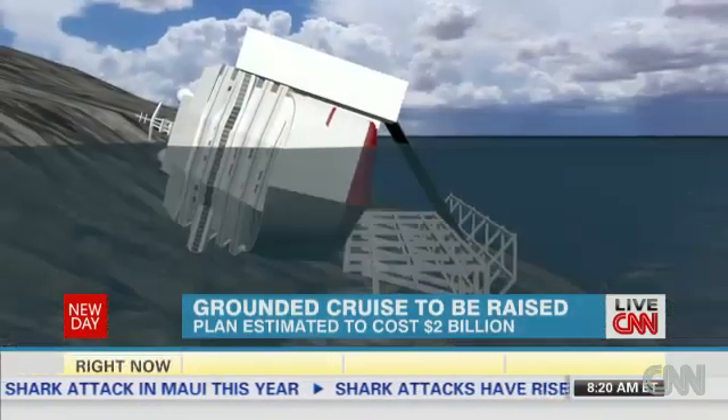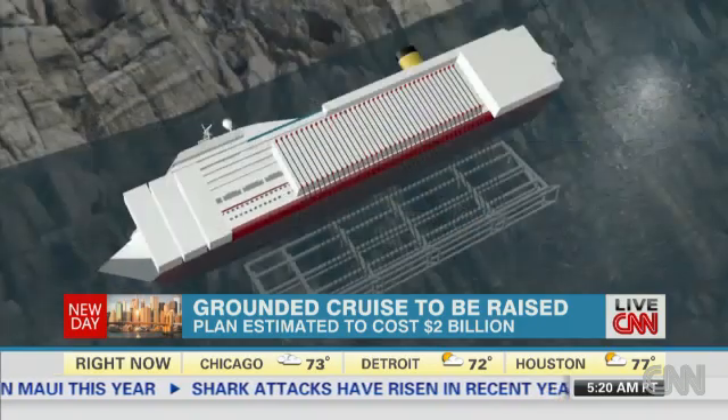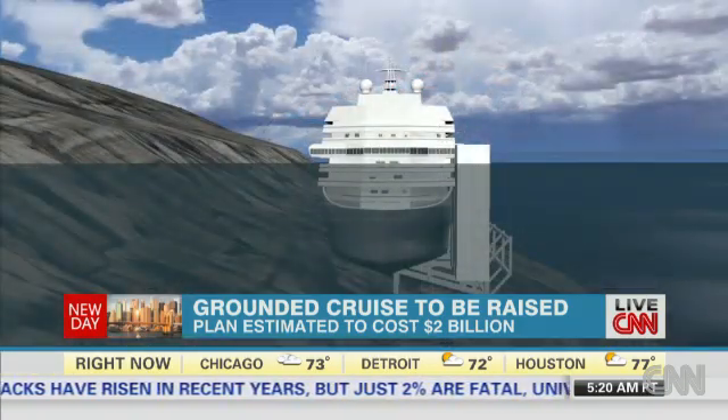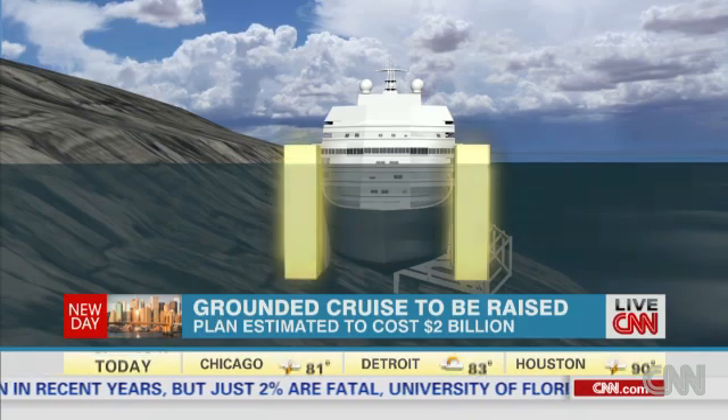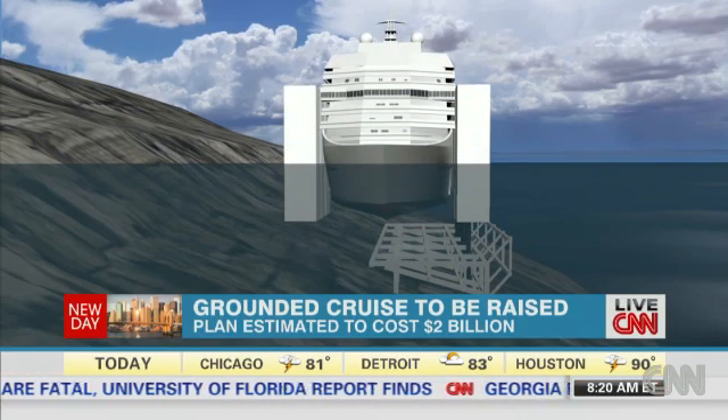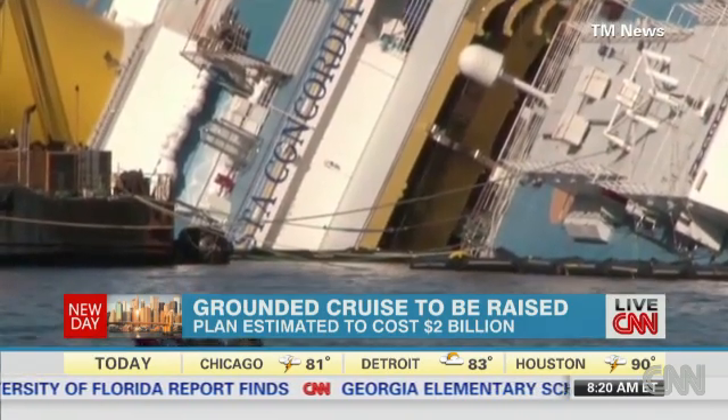The plan to remove the Costa Concordia began with steel platforms built under the water. Thirty-six cables will help hoist the ship upright, and a series of enormous flotation devices attached to the ship's sides will help the cruise liner float away to a nearby port — hopefully all in one piece.